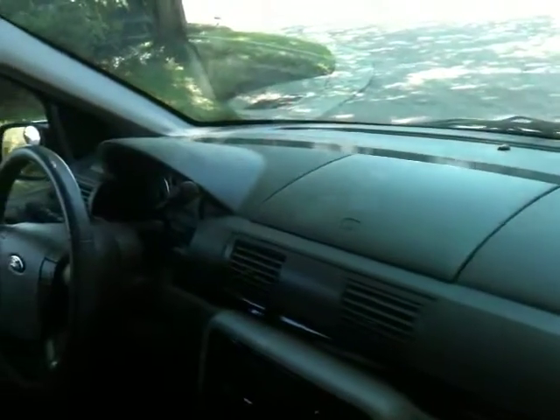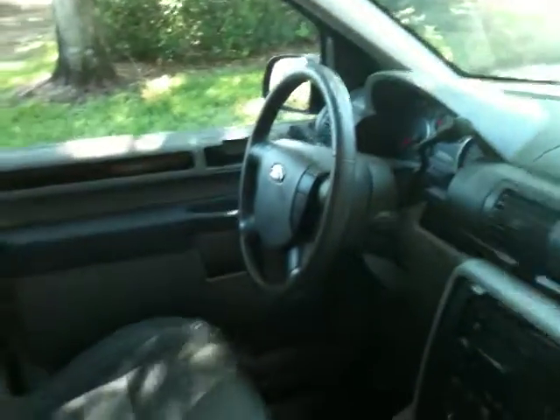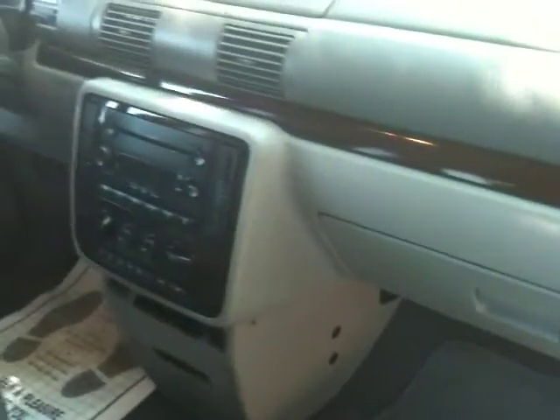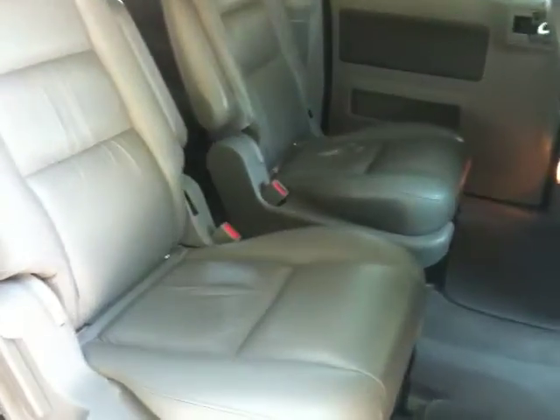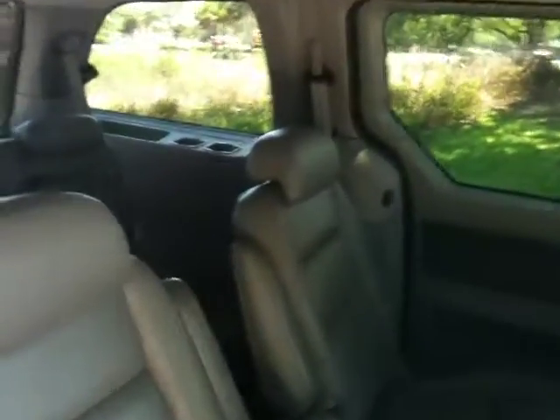I'll show you the dash. This van will not last long at this price. It's a great van — an '06 with all leather interior. AM/FM, 6-disc CD changer. Check out the condition of the seats. Cup holders are right here. You have air conditioning in the front and the rear; controls are right there.